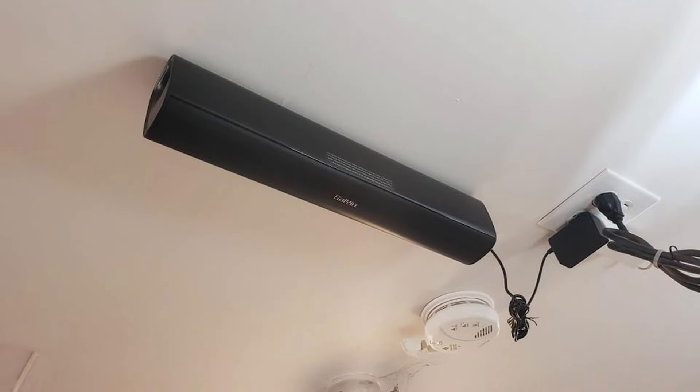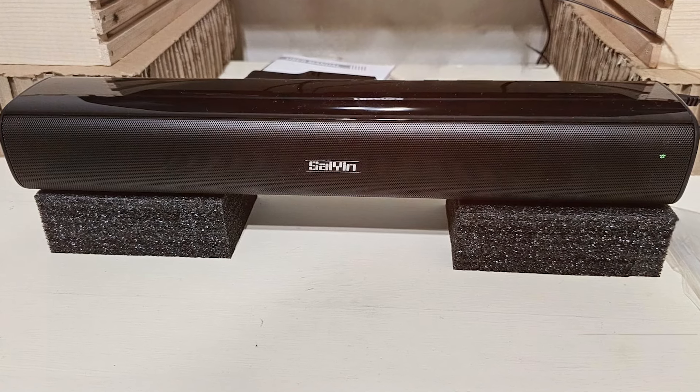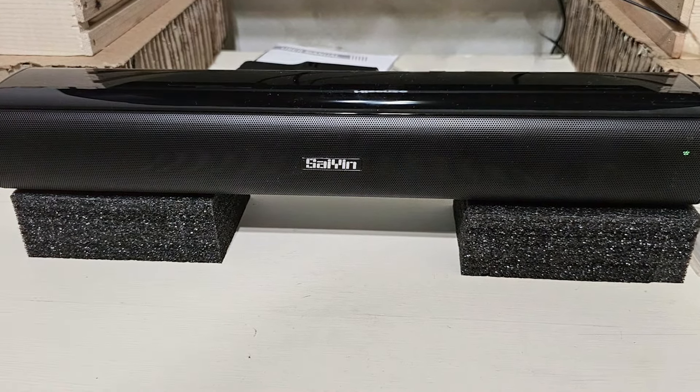Durability is also a focal point with this soundbar. Its sturdy construction ensures longevity, while the straightforward setup process means you can start enjoying improved audio in no time. Whether you're binging on a series or hosting a movie night, the soundbar is a reliable choice that won't break the bank.